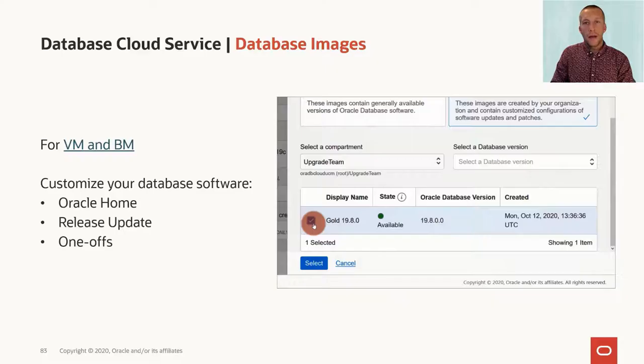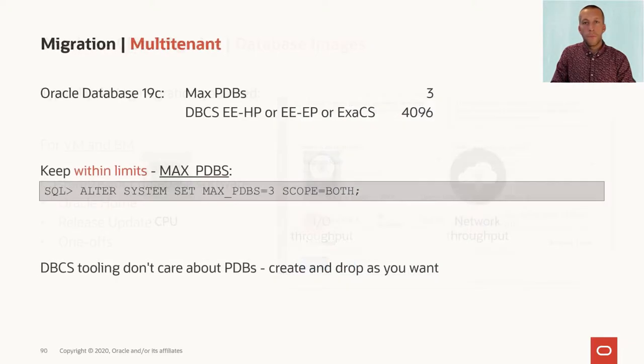This is a really handy way of getting all your software bundled correctly, including all of your one-off patches. You can use three PDBs without having to pay for the multi-tenant license. This applies in the cloud as well. You can set the max PDBs in a parameter to three, and that will ensure that you can't create more than three PDBs.